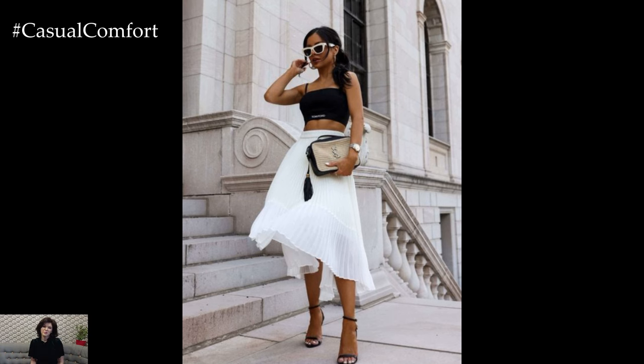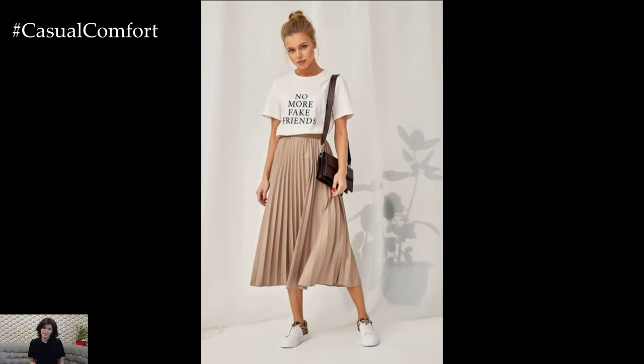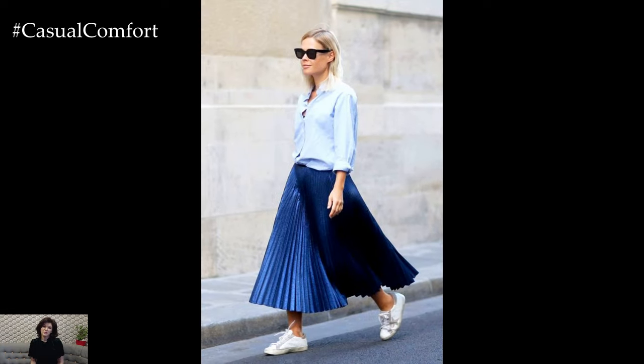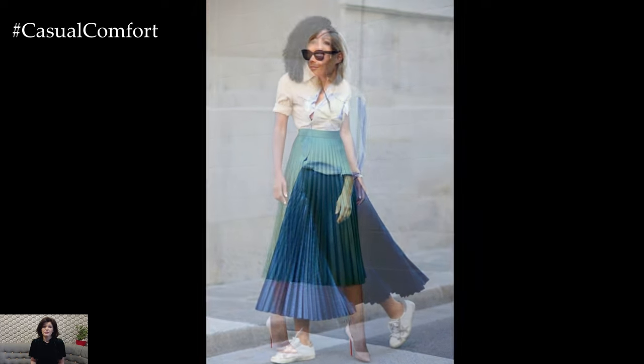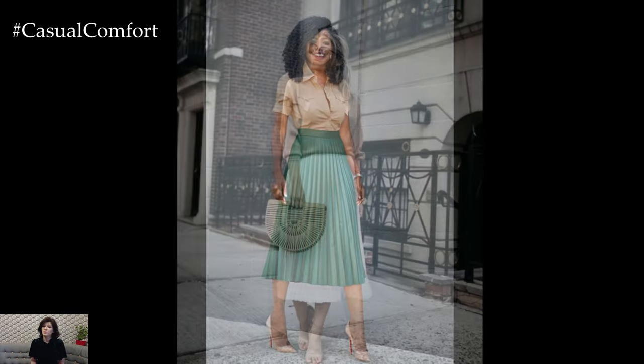The appeal of pleated skirts lies in their unique construction. Pleats are folds sewn or pressed into fabric, creating a texture that adds volume and movement to the skirt. This design not only enhances the visual interest of the garment, but also allows for greater airflow, making pleated skirts particularly suitable for hot summer days. The movement of the pleats as you walk creates a dynamic, flowing silhouette that is both feminine and sophisticated.